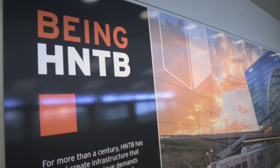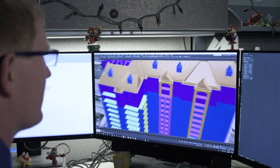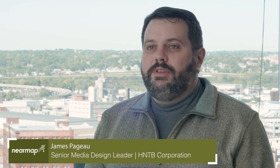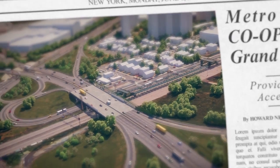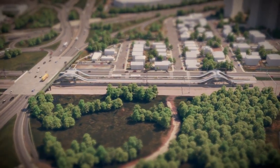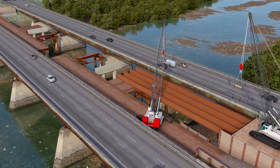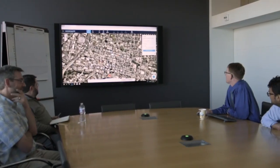HNTB is an infrastructure solutions firm where we tackle any major project in any city in the United States. These are large infrastructure projects, so there needs to be a substantial investment in visuals to sell the work. Our job is to go out and win these pursuits across the country. We're often competing against competitors that are many times our size and have art departments much bigger than ours, so we have to be faster, more efficient, and do it better.